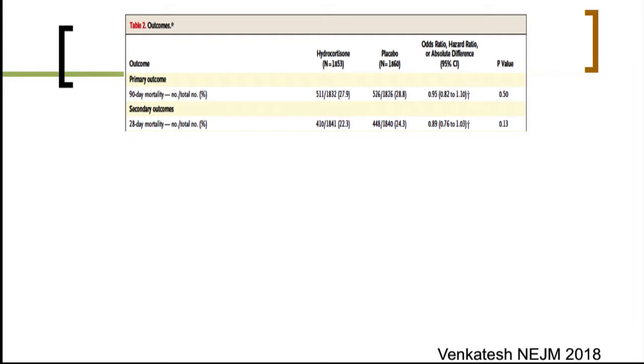In the ADRENAL trial, the effect on 90-day and 28-day mortality was not statistically significant, but the direction and magnitude of the odds ratio of dying were very similar to those reported by the Cochrane Review two years ago.